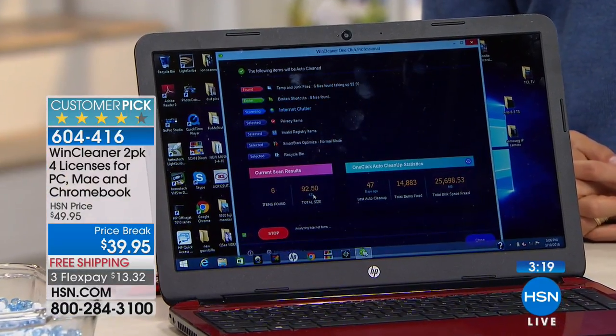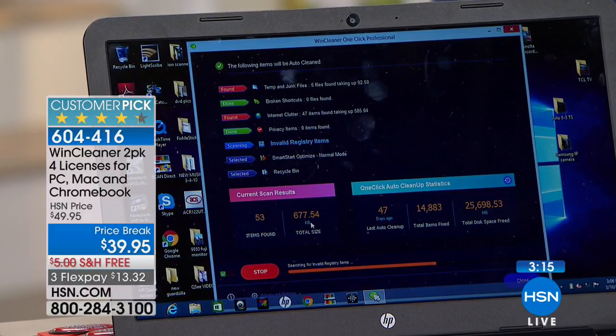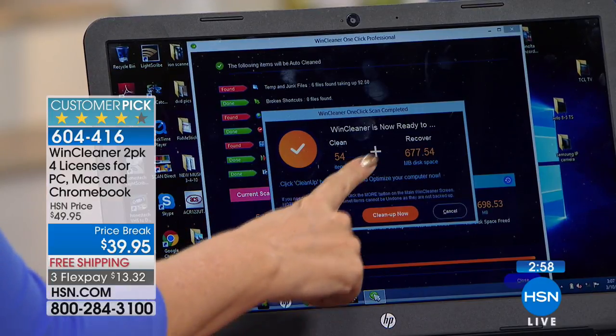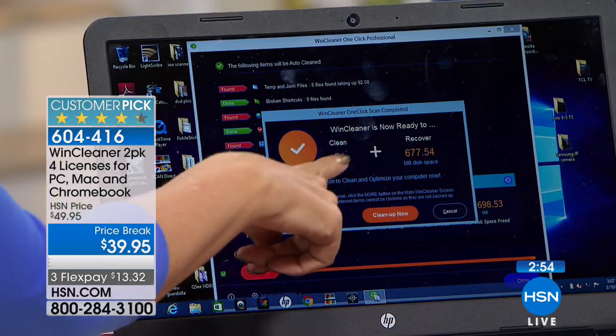Maybe you have an older computer your kids are using and they're saying they need a new one — try this first. Maybe you want to sell an old computer but know you won't get much money for it because it's so slow. Look, this is actually restoring — we've barely run this computer since we cleaned it this morning, and 54 new items were found just this afternoon alone. That's going to free up nearly a gigabyte of space.